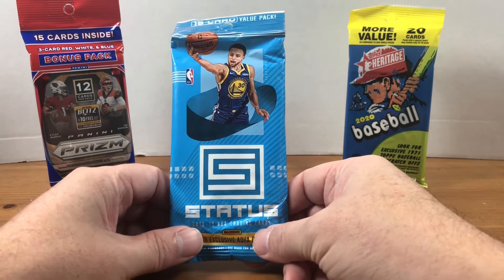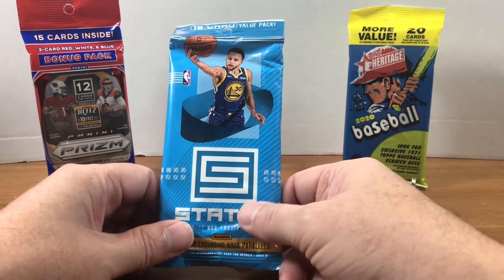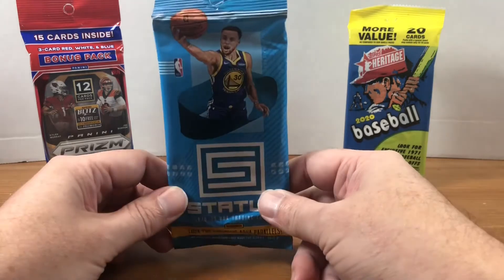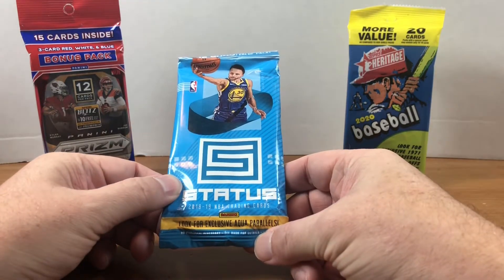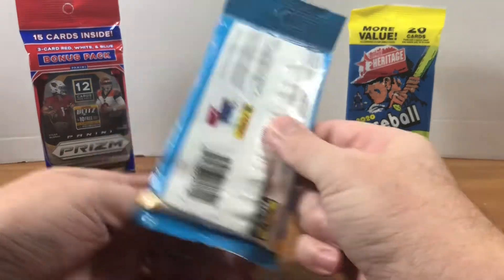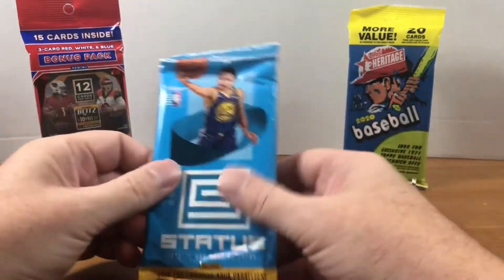So we'll be hunting for Luca and Trae Young rookies out of these packs. You get 15 cards per pack. We look for exclusive Aqua Parallels — not sure if those are guaranteed, but we will find out.